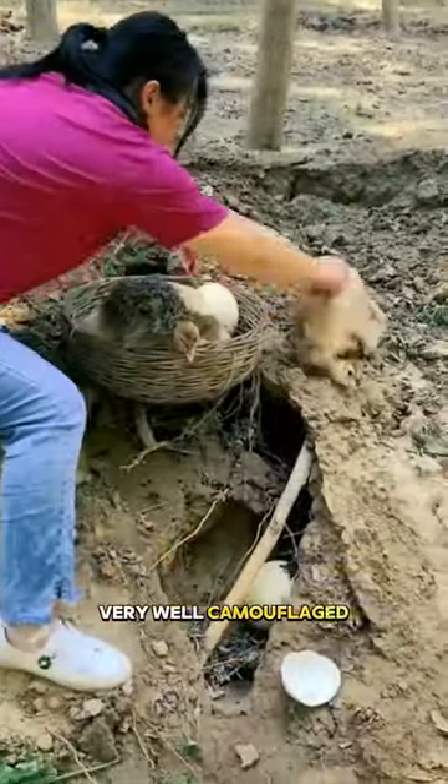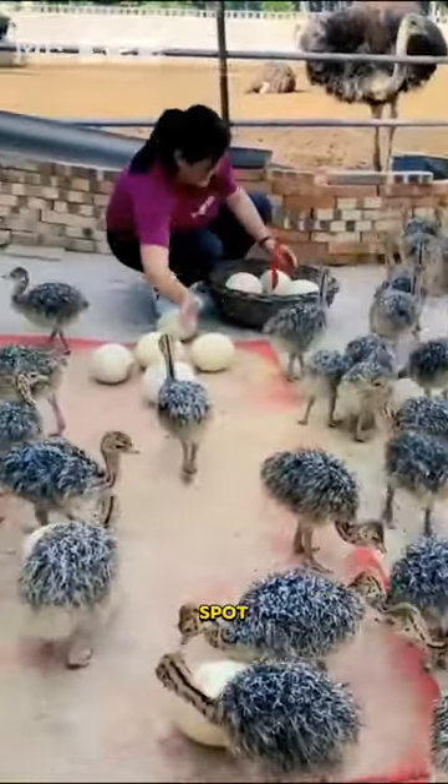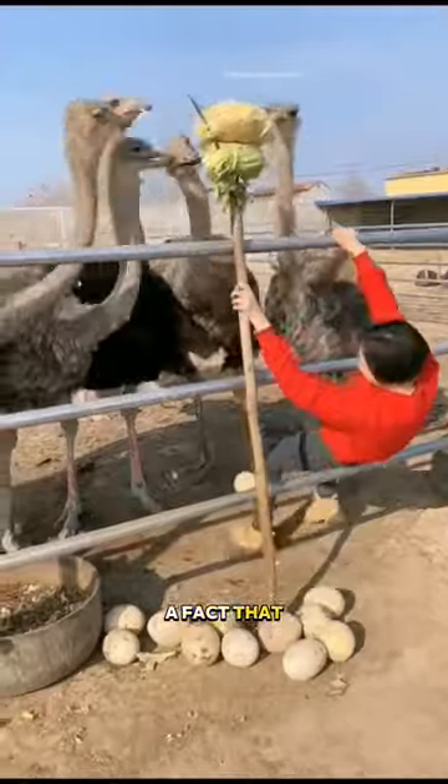Ostrich eggs are very well camouflaged. They are often buried in the sand or dirt and can be difficult to spot — and this is a fact that few people know about.